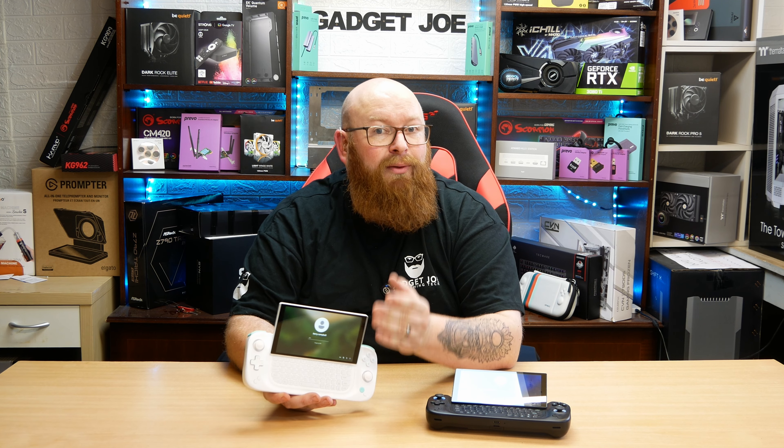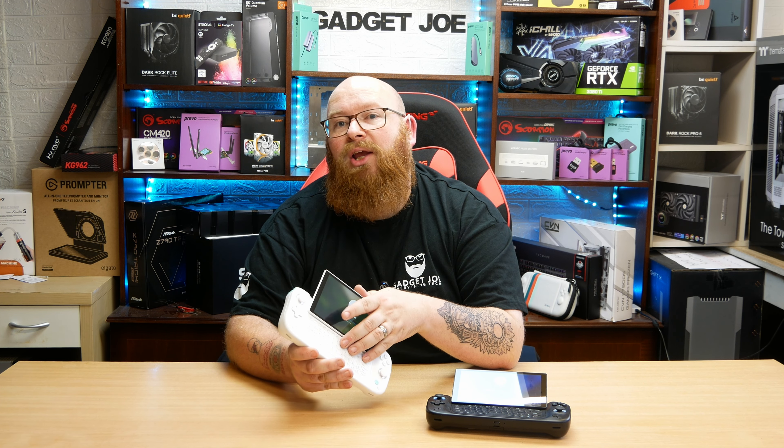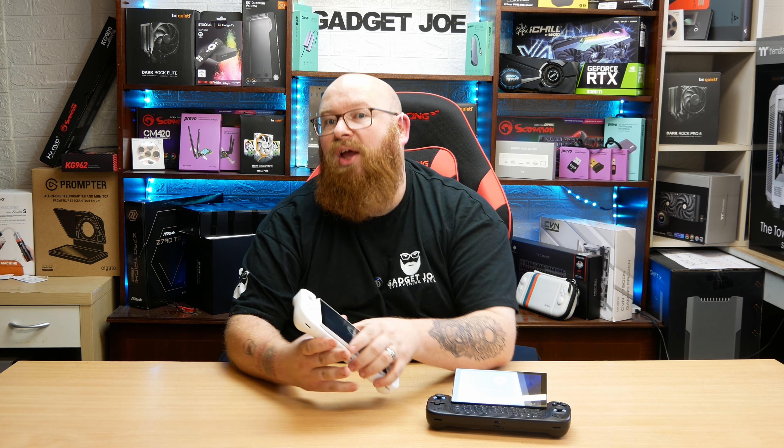We have the white one available for the giveaway — though not this exact one, as this one has been opened, used, and tested. It is a full brand new unopened unit. The one we have for the giveaway is the 16GB variant, which includes a 512GB storage drive as well, along with all the extra features I just recently mentioned.